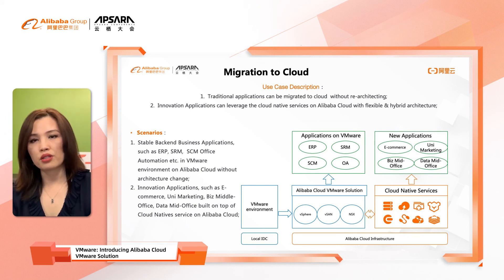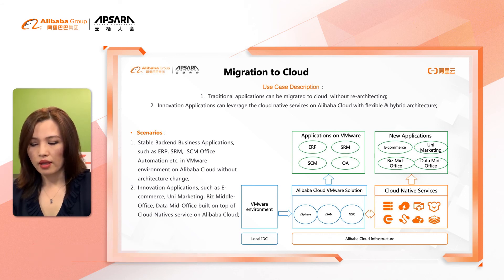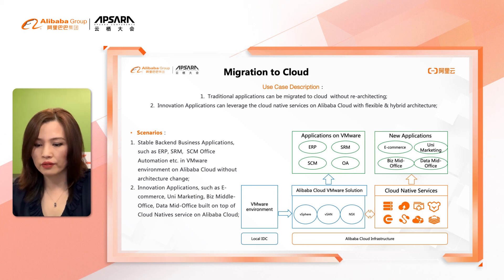Enterprise workloads such as traditional business applications — ERP, CRM, SRM, or service automation — running in a VMware environment can easily be moved to Alibaba Cloud without architecture changes, saving time and money. Innovative application development will include e-commerce, net new omni-channel marketing, artificial intelligence, business middle office, or data middle office, all built on top of cloud-native services on Alibaba Cloud.